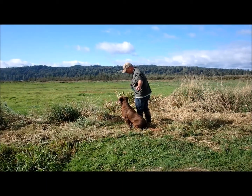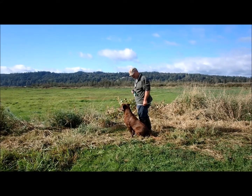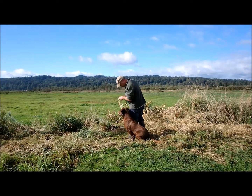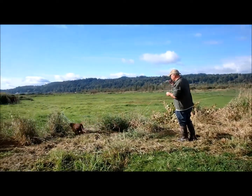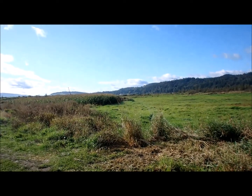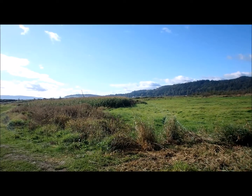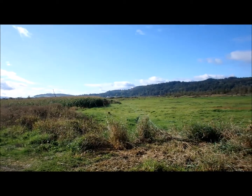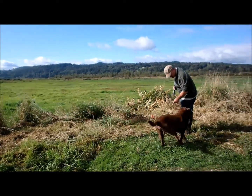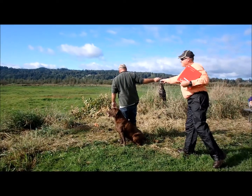Many handlers are nervous about the blind. Remember the key factor being judged in the blind retrieve test at the APR level is control. It's highly desirable for your dog to demonstrate the ability to promptly and willingly respond to your commands, whether whistle, voice, or directional. While you should try to keep your dog in a reasonable corridor in line with the blind, it's not required that your dog line the blind to achieve a perfect score. Isolated whistle or cast refusals are acceptable, but multiple refusals indicate a lack of control and will likely downgrade the land blind and cooperation scores.